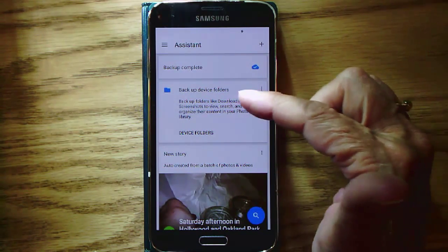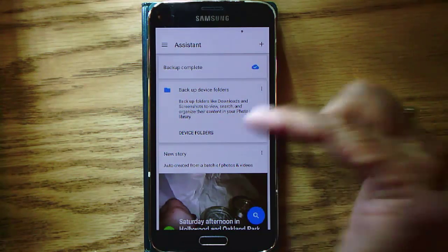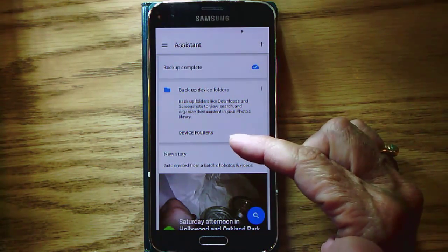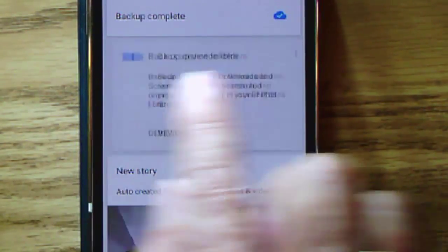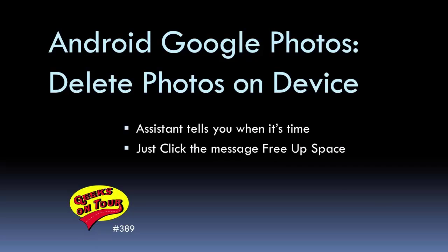It's now telling me to back up device folders like downloads and screenshots. That's because I intentionally did not select screenshots to be automatically backed up. I understand and I don't want to do that, so I can swipe that message out of the way. And that's how Google Photos can help you free up space on your Android device.